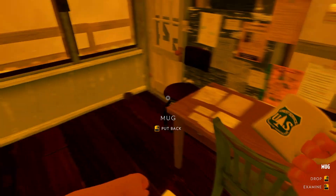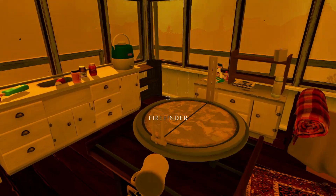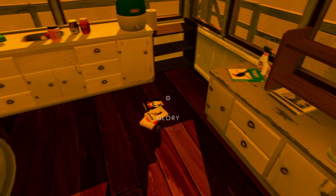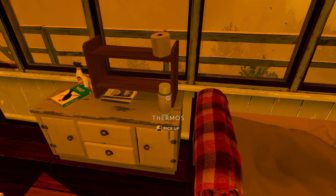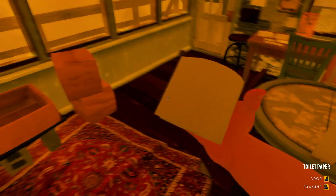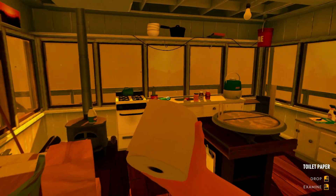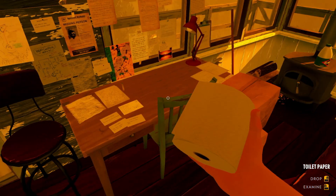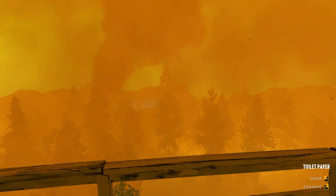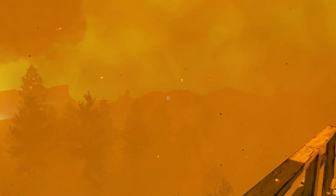I'm sad I can't take this mug with me. It would be a good piece of memorabilia. I can't take the books, I can't even take this thermos. I will take this toilet paper though. I think I've got everything. This is an unmitigated disaster. Look at all that fire.